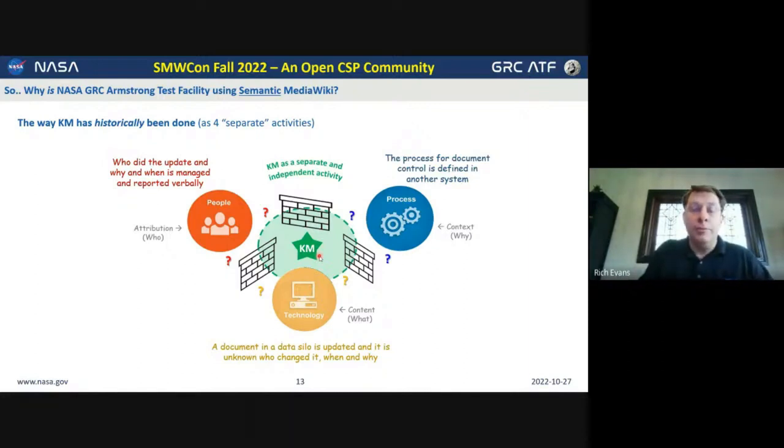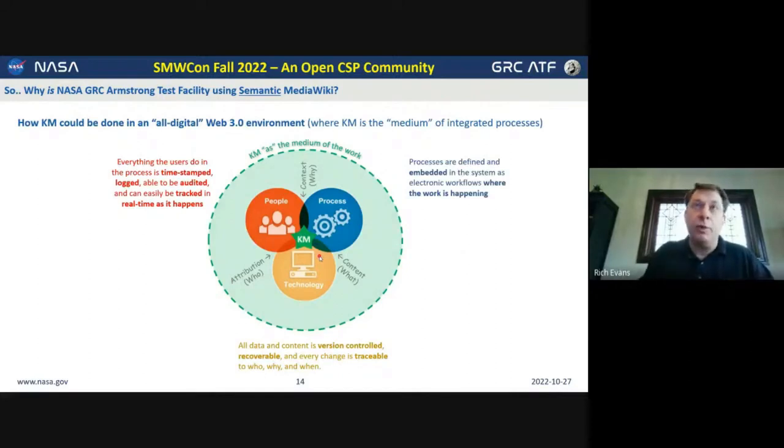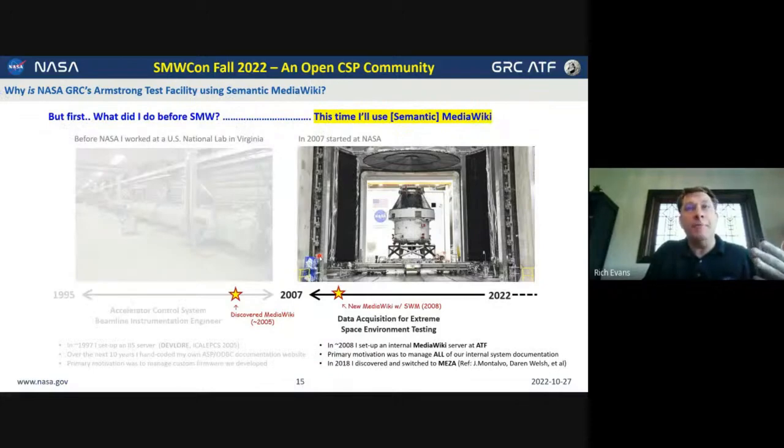What we're hoping to do is that if we have the right platform and the right software tooling, we can integrate people into the platform, processes into the platform, and the different data silos and technology into the platform, such that workflows can be all digital from beginning to end. Instead of having a bunch of knowledge management document record-keeping performed at the end of a task, all of the records are digital to begin with and automatically where they need to be as they're being used. This brings us back to why Semantic MediaWiki and why MediaWiki.